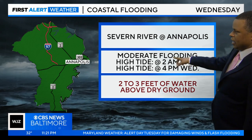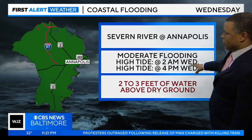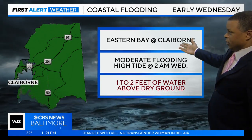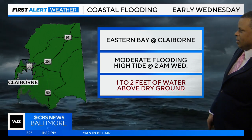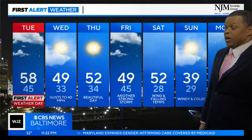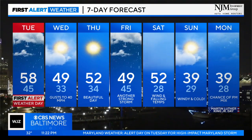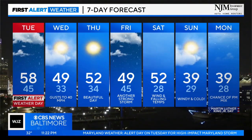Down towards Annapolis, high tide comes at about 2 a.m. and 4 p.m. Wednesday — two tide cycles with two to three feet of inundation. Over on the eastern shore in Talbot County near Claiborne, high tide at about 2 a.m. Wednesday brings one to two feet of water above dry ground. This gives you an idea of how tide cycles and coastal flood threats vary depending on where you are, but there is going to be significant coastal flooding with the winds we're expecting tomorrow.